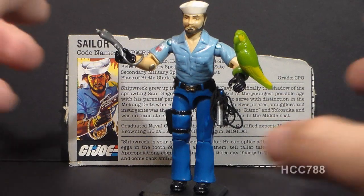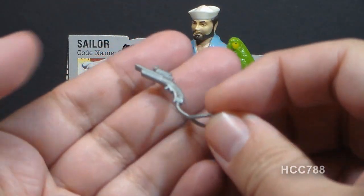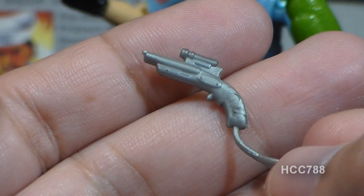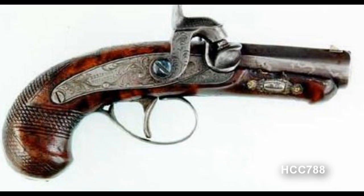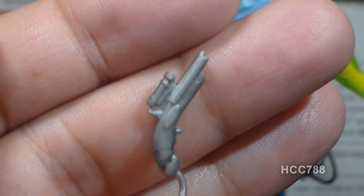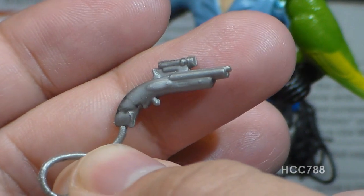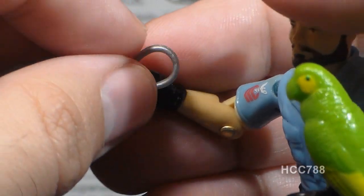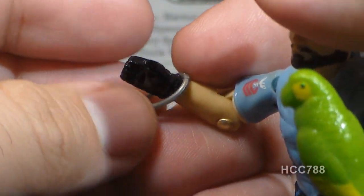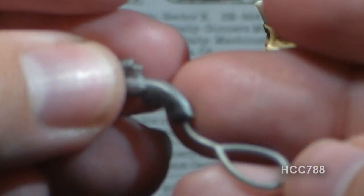Let's take a look at Shipwreck's accessories, starting with his weapon. The card contents call it a percussion pistol. People often mistake this for a flintlock, but it is not — a percussion pistol is actually more modern than a flintlock. Percussion firearms use a percussion cap to ignite a black powder charge. Nobody would carry this instead of a modern weapon. I have to assume Shipwreck was given this accessory to make him seem more pirate-y. The pistol has a loop which can be looped around Shipwreck's wrist, and it's made out of softer plastic than most G.I. Joe accessories.